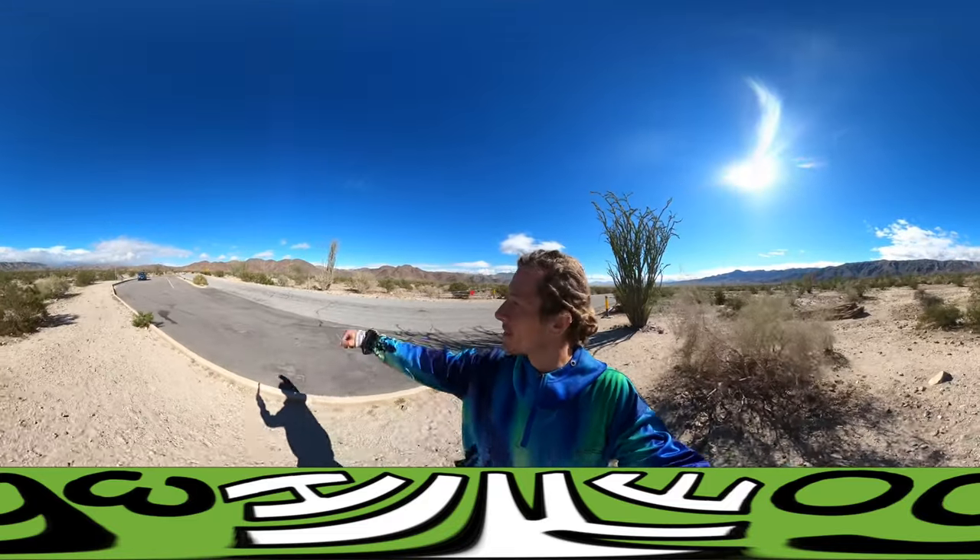Ocotillo. I like this part of the park. Pretty cool. Alright.